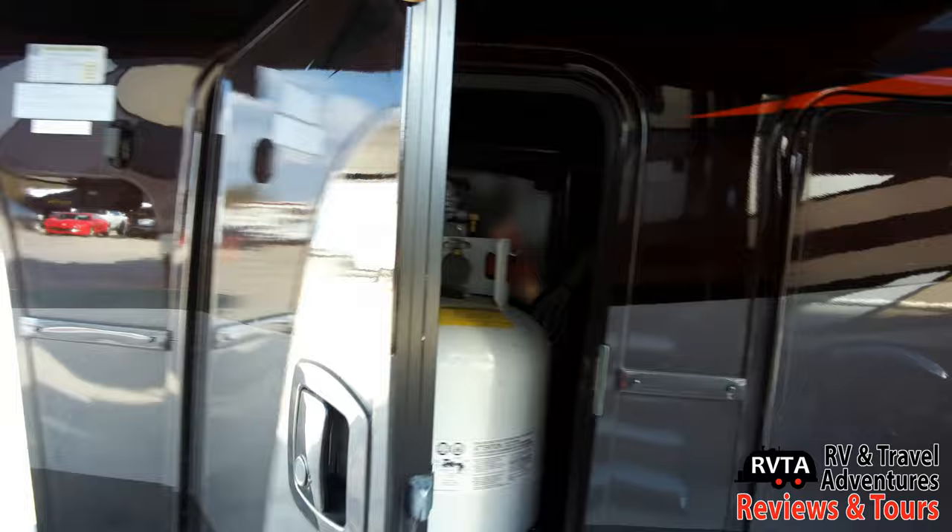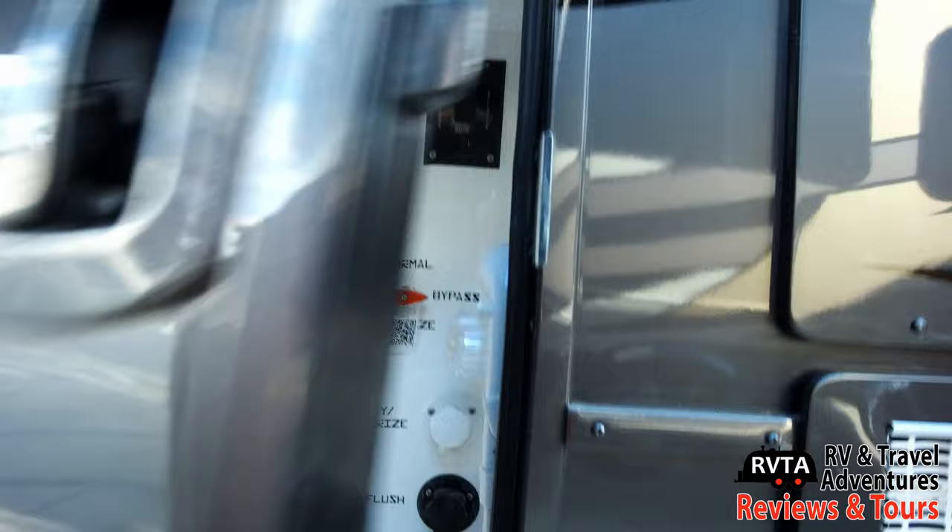Up front you get two propane tanks, one on each side. Each one is 30 pounds.